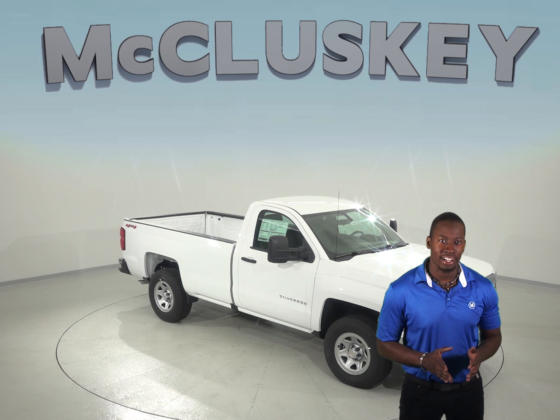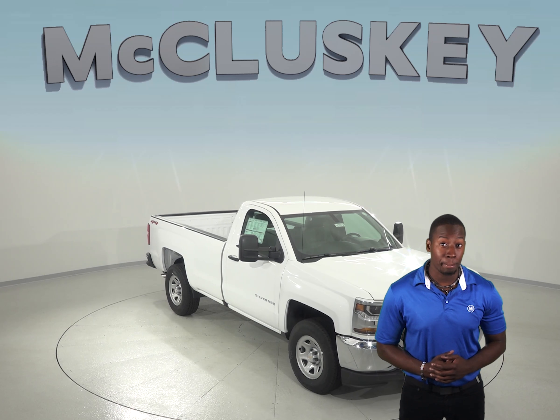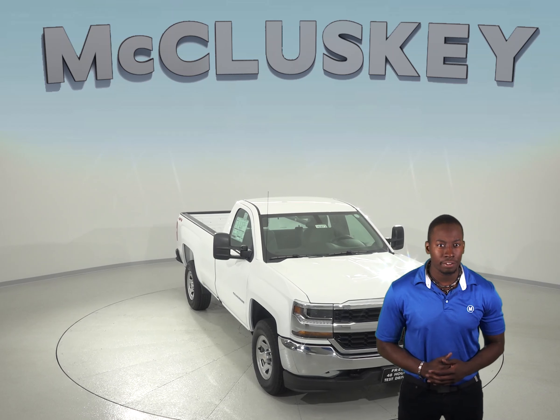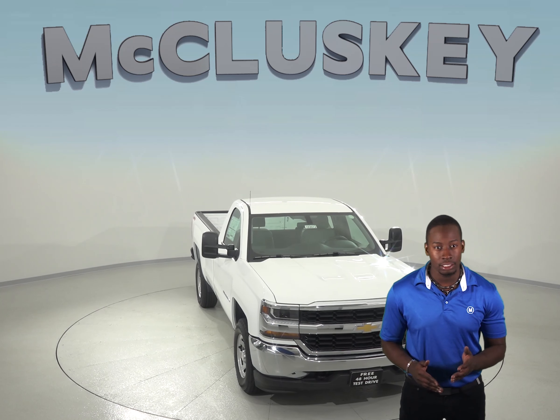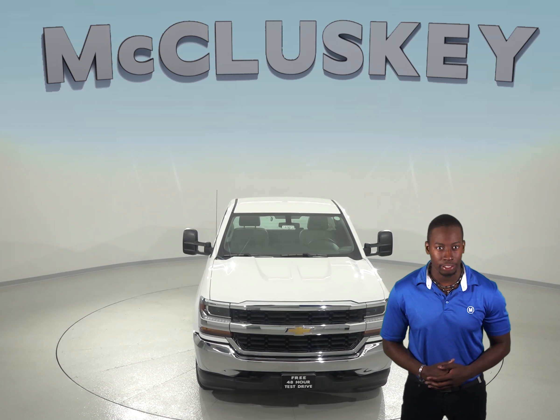When it comes to finding a reliable truck, the Chevrolet Silverado will never disappoint, especially when compared to the Ford F-150. When turning off the vehicle, drivers of the Chevrolet Silverado are reminded to check the back seat. The Ford F-150 doesn't offer a back seat reminder.